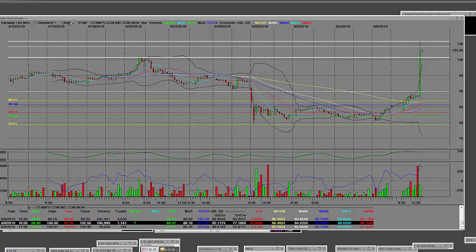Here we have an after-hours STMP Stamps.com — we broke straight up here, we took out previous resistance levels. This is on a 60-minute chart. The $85 call options are going to pay bigger than big.